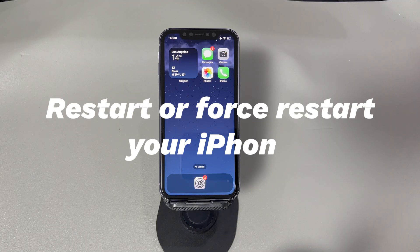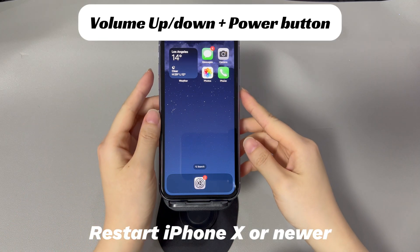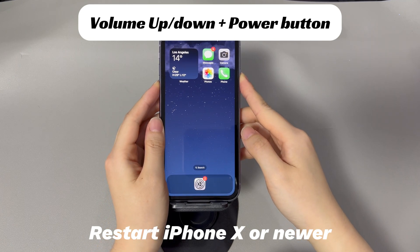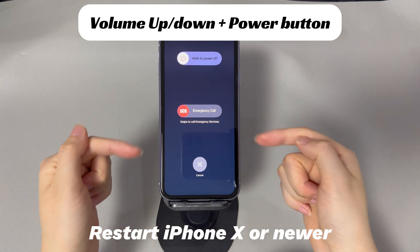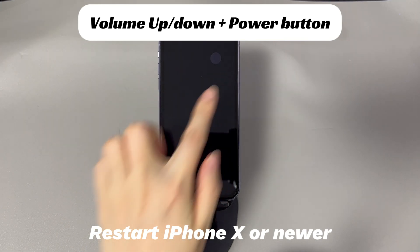Restart the phone. Let's get started by resolving minor system glitches or software bugs — the troubleshooting solution here is to do a restart. Sometimes this simple trick can do much more than you think. For an iPhone X, 11, or later iPhone models: press and hold the volume up or down button and the side button until the power off slider appears. Drag the slider to the right and wait 30 seconds for your device to turn off. To turn your device back on, press and hold the side button until you see the Apple logo.